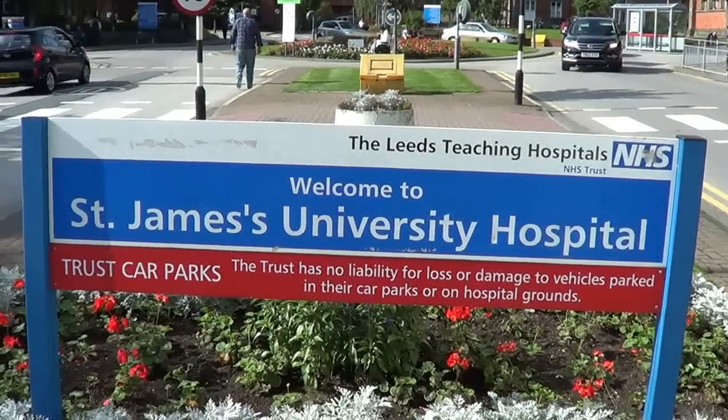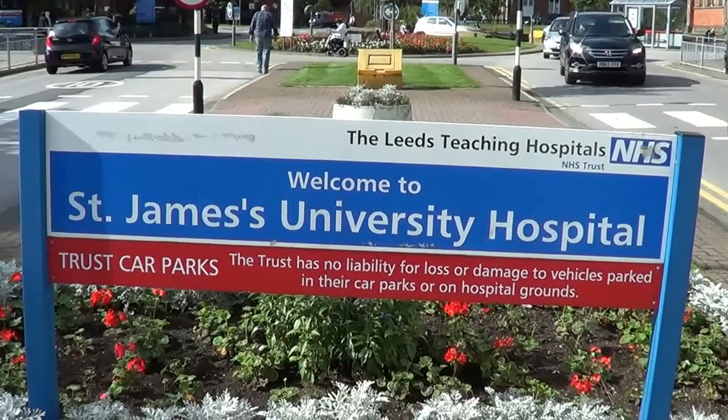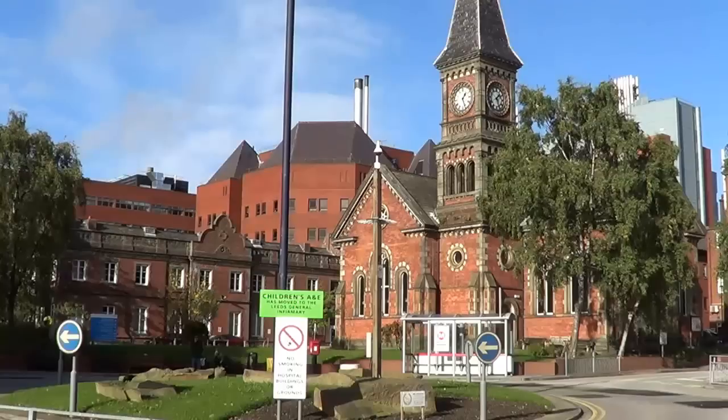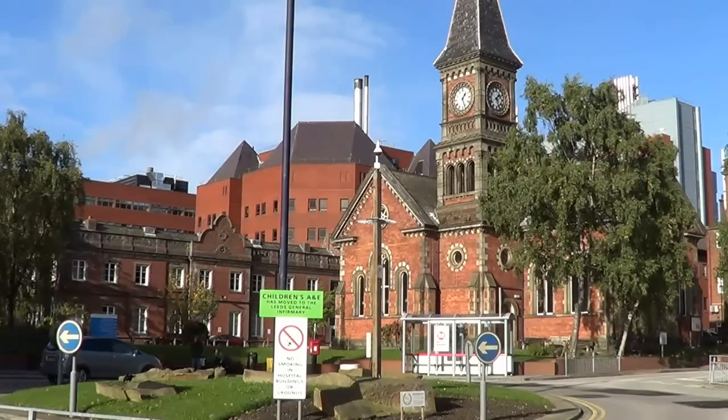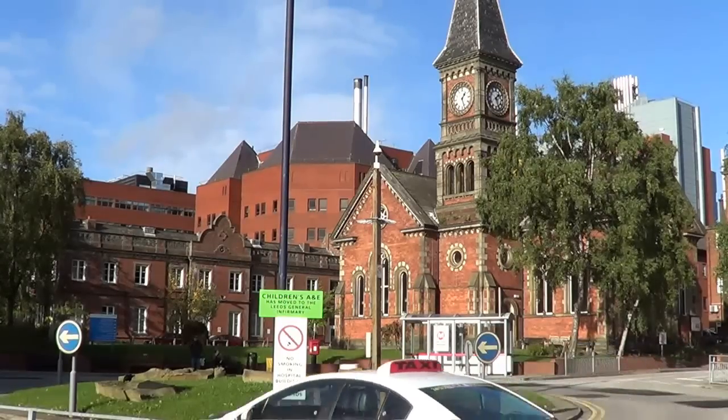Welcome to St. James's Hospital Eye Department. Every year around 5,000 cataract operations are performed in Leeds Teaching Hospitals NHS Trust. This information video will give you an idea of what to expect during your visits with us if you are considering having cataract surgery.